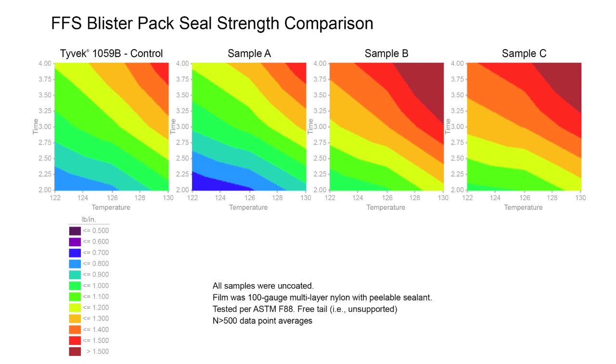When we compare the seal strength of blister packs, some of the 1059B developmental materials had slightly higher seal strength than current materials, but are still functionally equivalent. This is an area of further development.